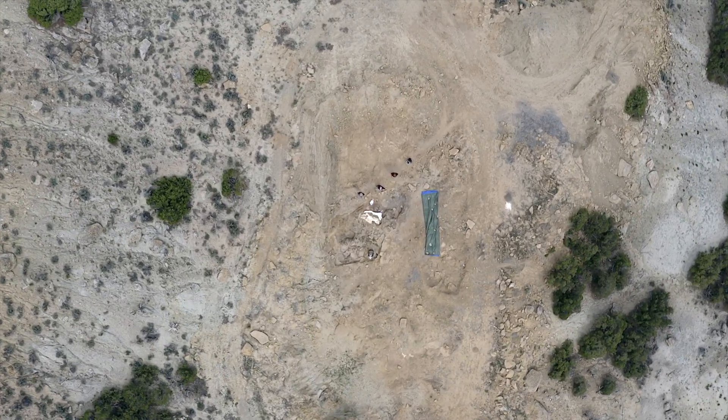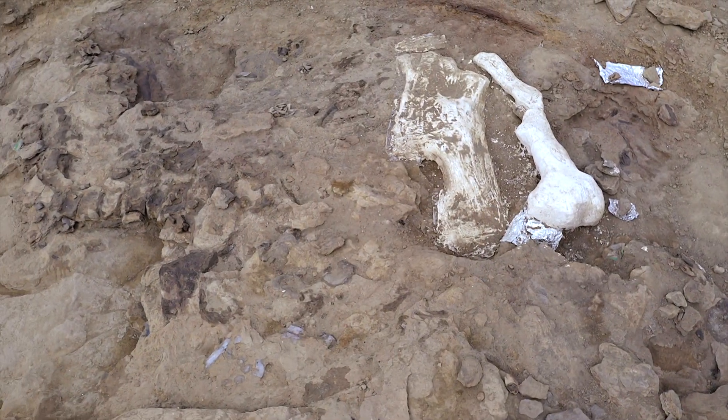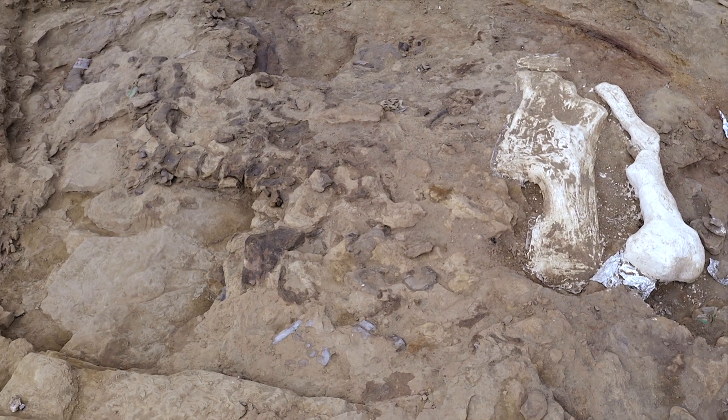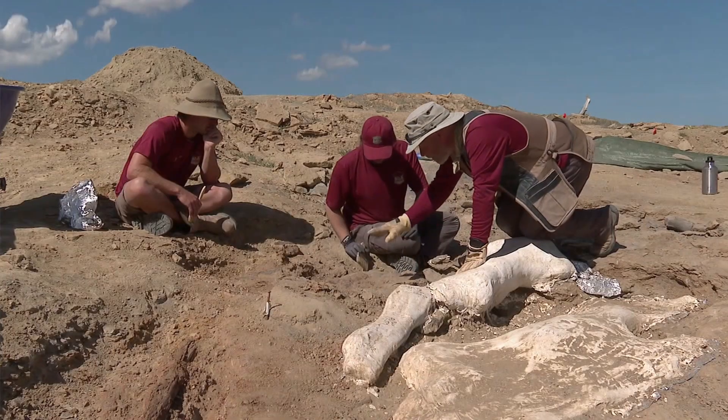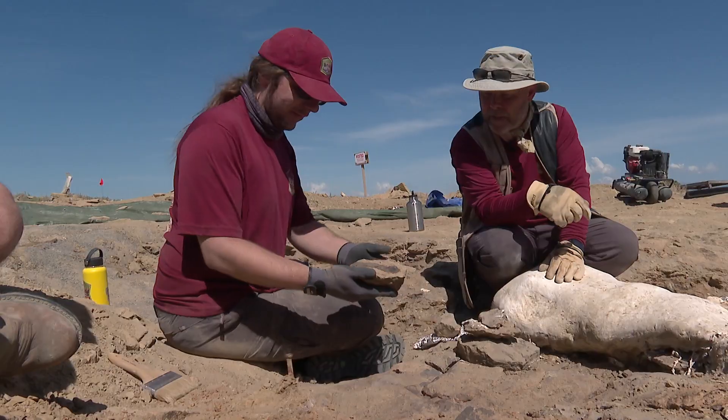Emerging from this barren terrain, a dinosaur graveyard where the bones of some of the biggest creatures ever to roam the earth are being discovered. The dig is called Mission Jurassic and it's providing a glimpse into our prehistoric world.